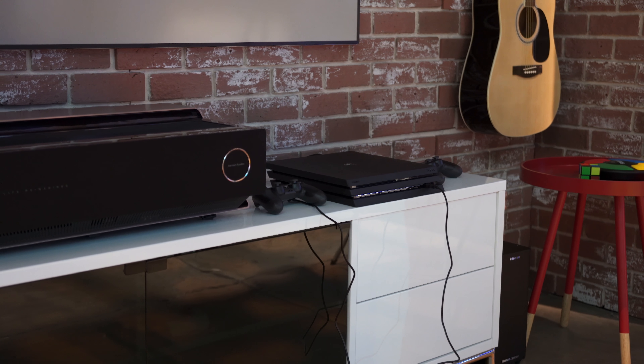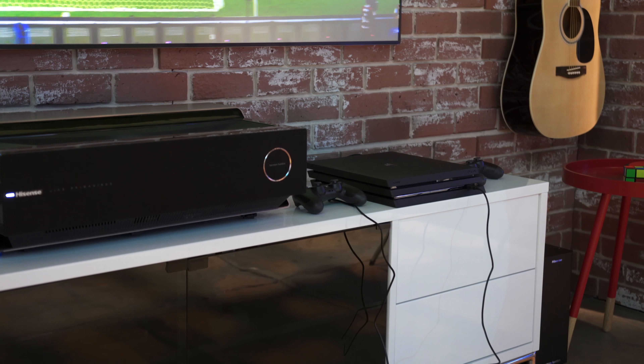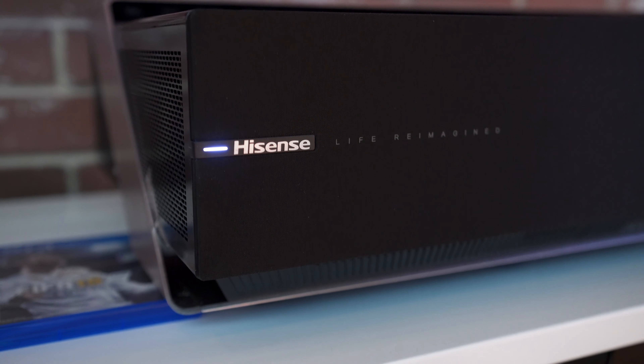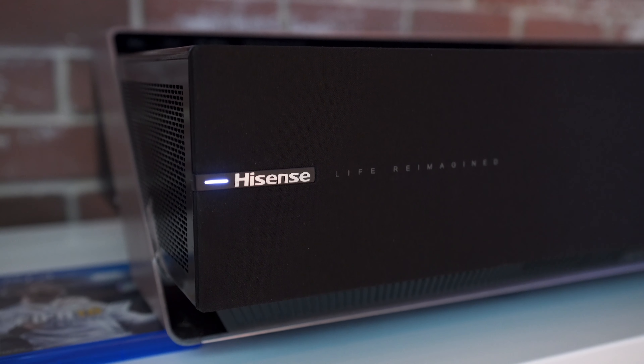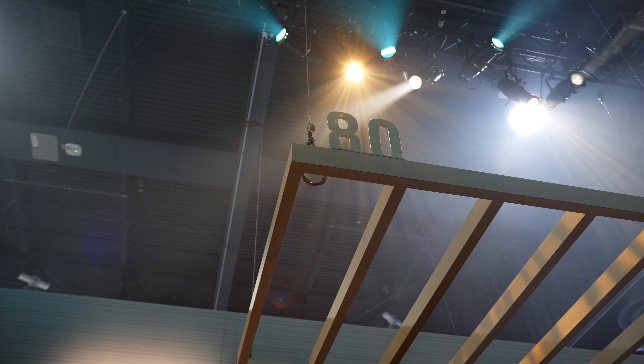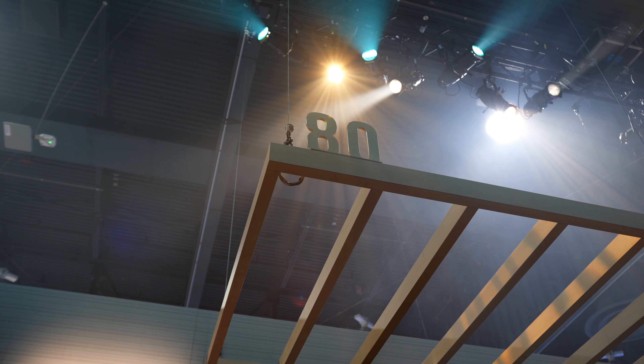This also opens up the possibility with consoles like the PS4 Pro and the Xbox One X for 4K gaming — I hope I get to try that out in the near future. The 100-inch is available now, so the link is down below if you want to check it out.